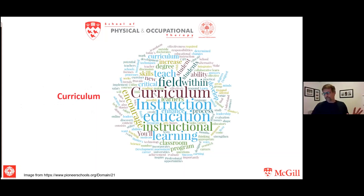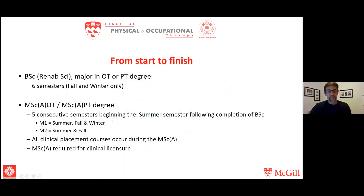Starting with the curriculum: there are two degrees for those of you joining us today — the bachelor's degree and the master's degree. You'll start in either the Bachelor of Science in Rehabilitation Science with a major in occupational therapy or a major in physical therapy, and then once you've graduated from that, you'll move on into the Master of Science Applied in Occupational Therapy or Physical Therapy.